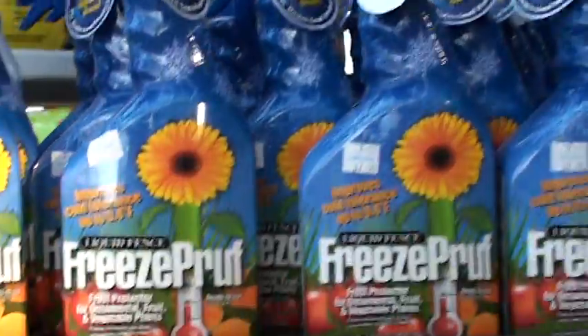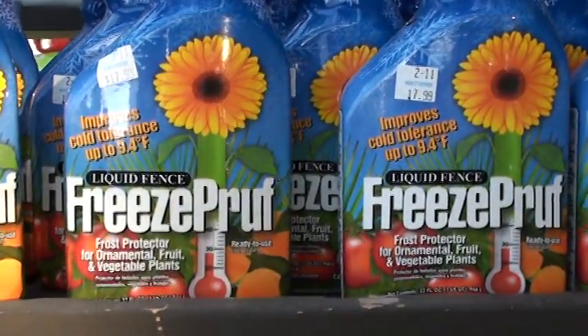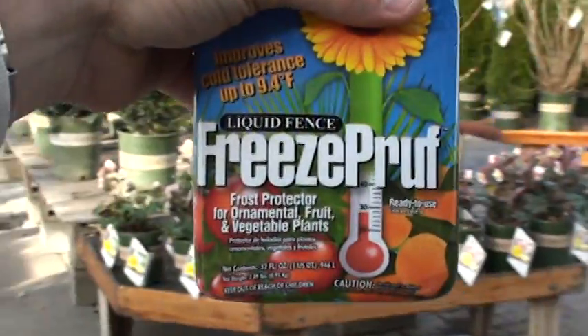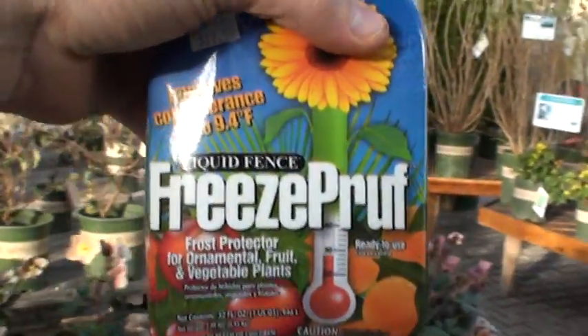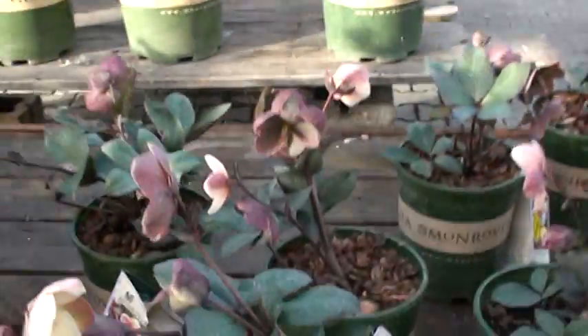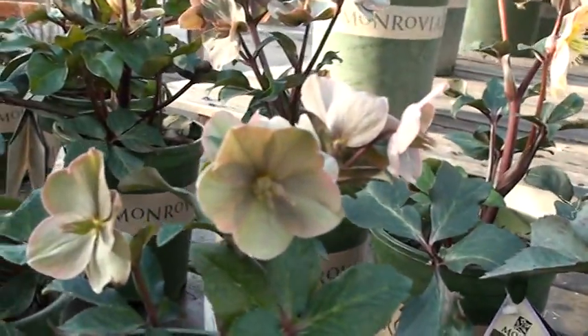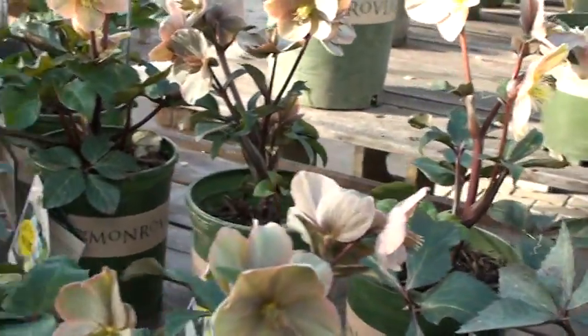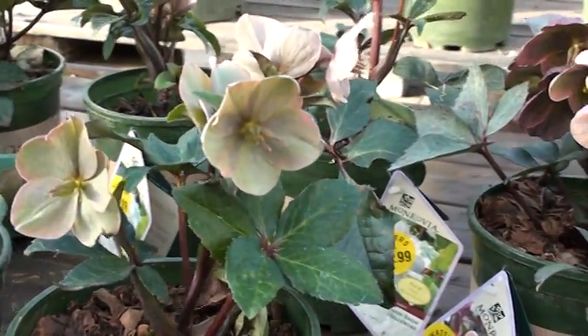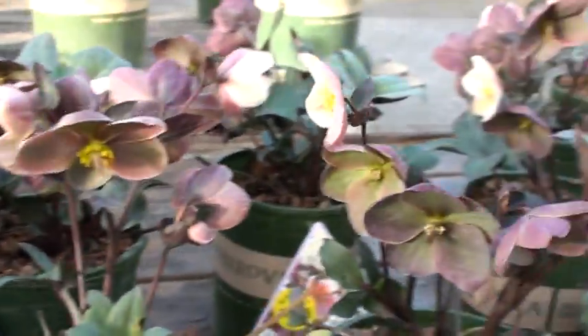This is called Freeze Proof. It's an amazing new product - it takes the natural antifreezes that are in flowers, fruit trees, and perennials, and then it coats the foliage. So you'd spray the foliage of a fruit tree - let's say an apricot flower - you spritz that with a little bit of the spray and it allows that plant to go down an extra five to eight degrees before it has freeze damage.